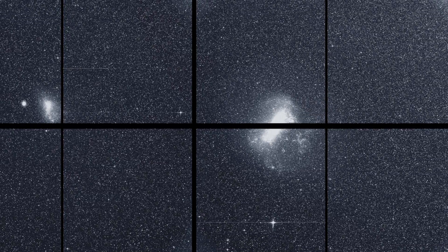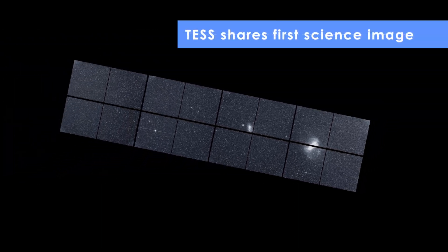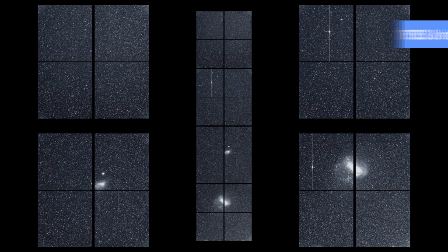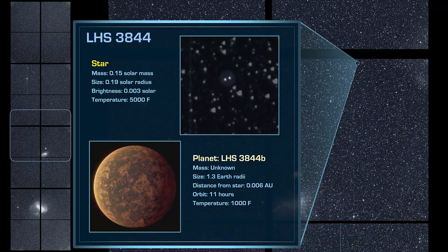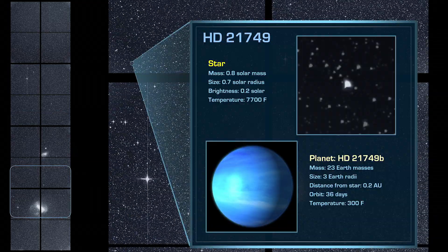In September, the TESS team released the first of 26 planned sector images. Each sector is a 24-by-96-degree strip of sky monitored by TESS's four cameras. By the end of 2018, TESS began delivering on its promise to discover new worlds around nearby bright stars when astronomers announced the mission's first new exoplanets.